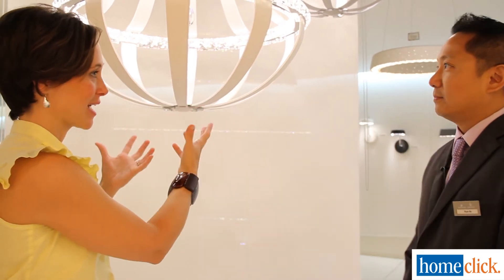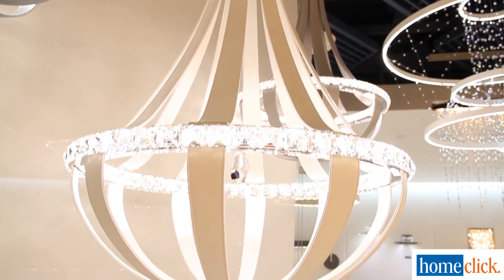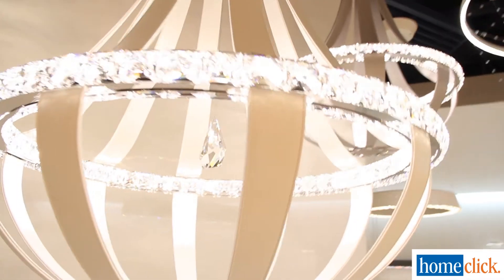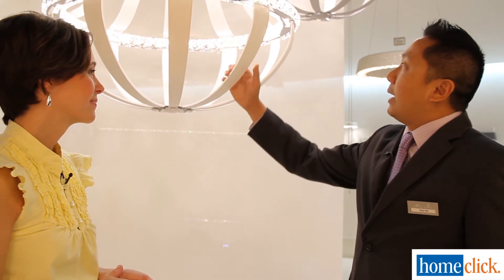So Ryan, one of the things I noticed when I first saw the chandelier was this really creative combination of texture. Can you tell me what all has come together to create this look? Yes, this is actually one of my favorite pieces in the collection because I think it's a very classy, elegant style combining leather with crystals, which is very new for the market. These leathers are all hand-stitched here in the U.S. over stainless steel frames, and we incorporate crystals in and out to give it a classy, elegant look.